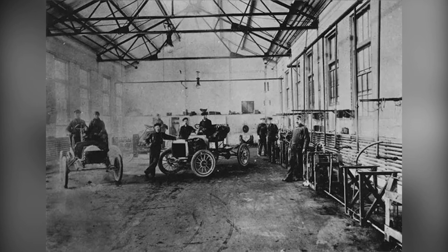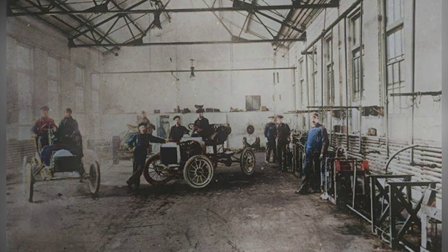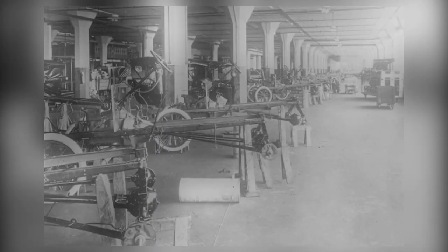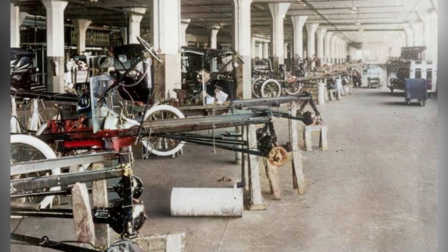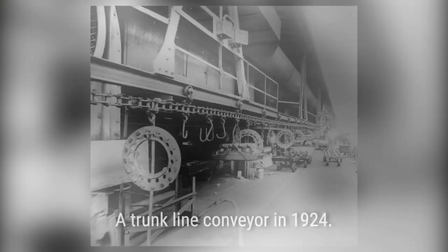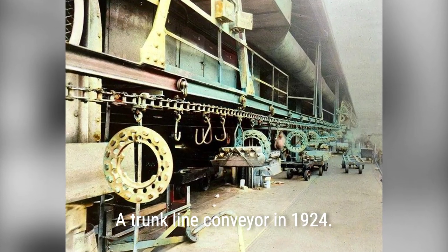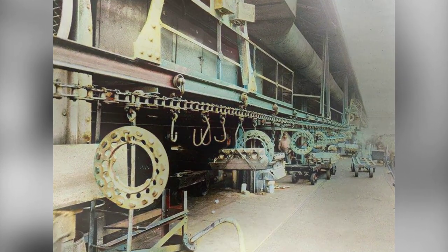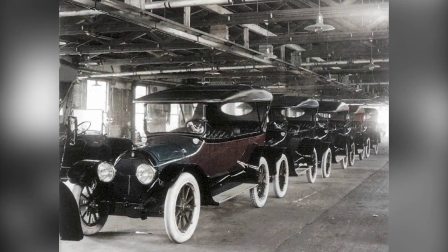But it wasn't just about the assembly line. Ford also focused on reducing wasted effort. He analyzed every step of the production process, making sure that workers were using the most efficient motions to complete their tasks. Thanks to these innovations, Ford was able to produce cars at an unprecedented rate. In fact, by 1914, Ford was producing more cars than all other automakers combined.